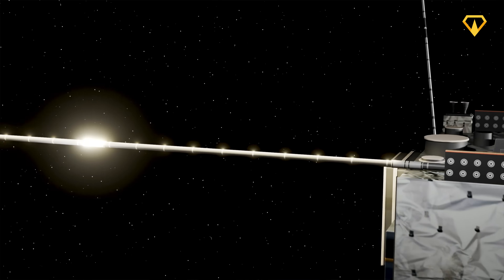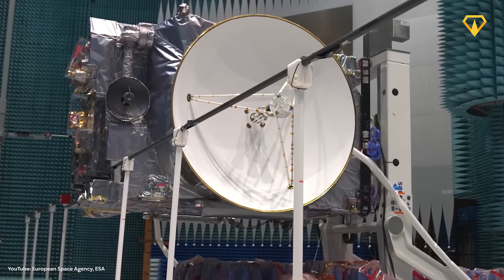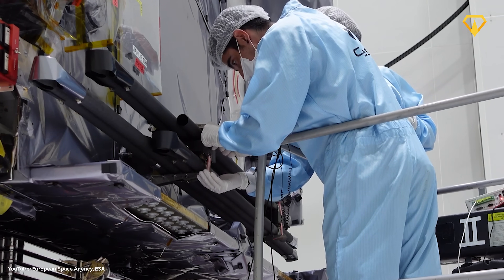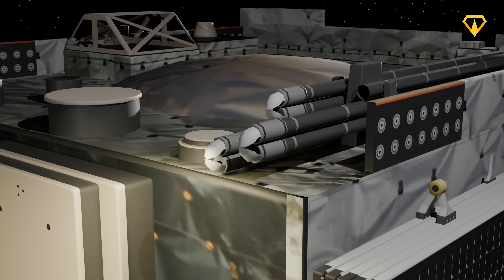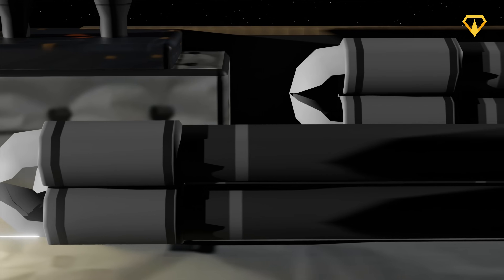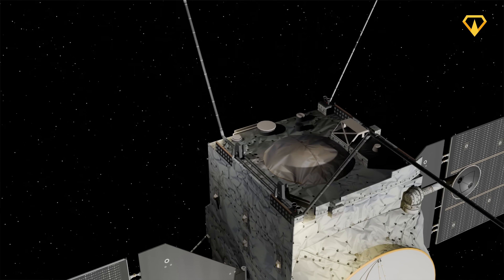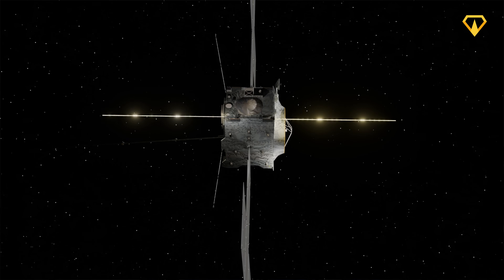The RIME antenna is a 16-meter radar system designed to peer through kilometers of ice. During testing, engineers encountered a problem that threatened the entire mission — a tiny pin, barely visible to the naked eye, prevented the antenna from properly deploying. The solution was to develop a giant origami structure that can be carefully deployed in zero gravity, positioning the spacecraft to use sunlight to warm the pin, allowing the antenna to unfold and fully extend without tangling with other components.